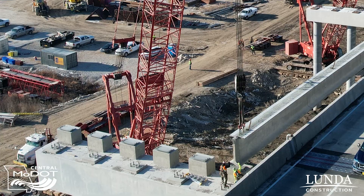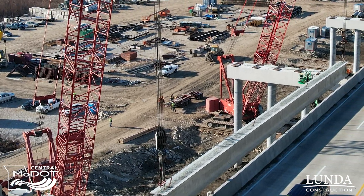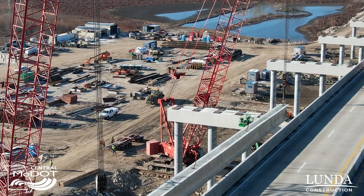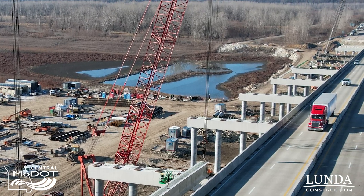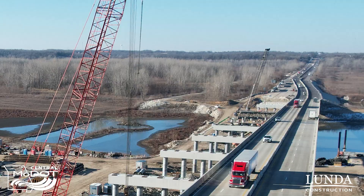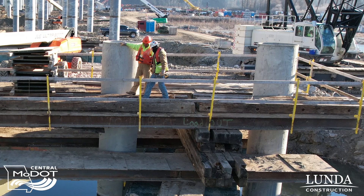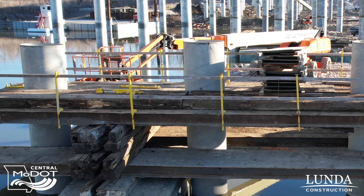The bridge is divided into three spans: unit one, unit two, and unit three. Currently we're setting girders on unit two and hope to finish unit two girder setting this week. We'll continue working on unit one — we've been putting the pipe piling in through the month of January, got that completed, and now we're working on getting the caps in place so we can set the girders.